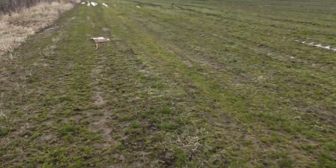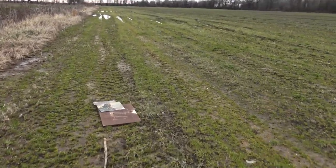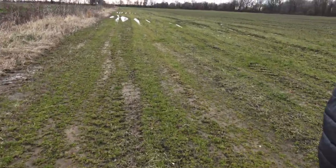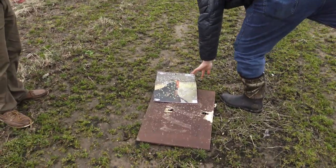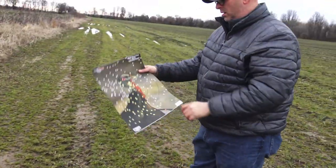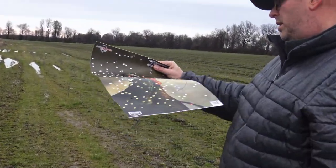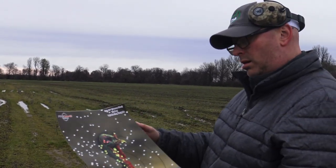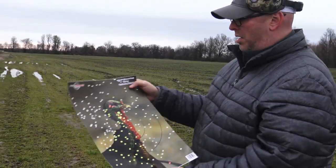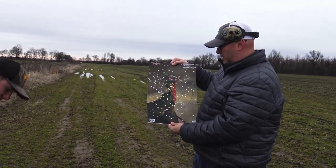Y'all think that's a dead turkey from back there? Yeah, that looks good — hey, I'm pretty impressed with that. At 50 yards, that looks about like my 20 gauge at 20. That's pretty impressive. That's a dead turkey. For about $20 shells, you can't beat that at 50 yards. Long Beard XR, 50 yards, baby. Pretty good.